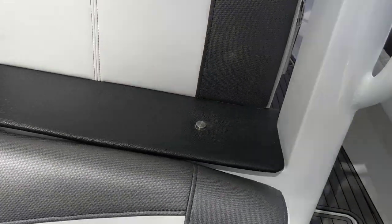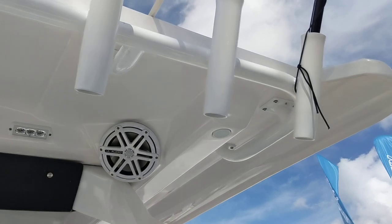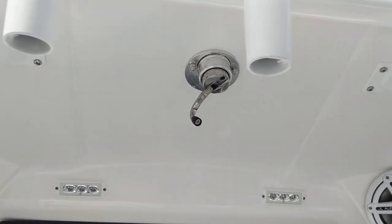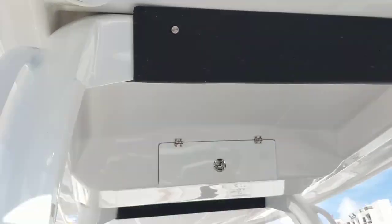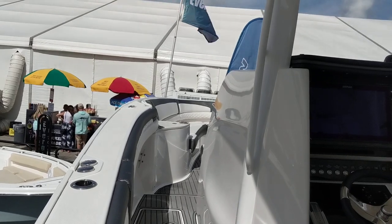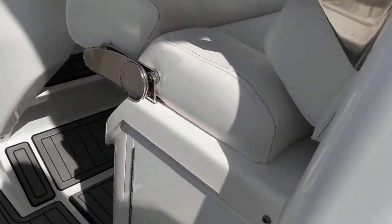The cushion is removable. Got rod holders up top. LED lights. Crank down for the anchor light. Rod holder, cup holders. You have fuel fills on the port side. Underneath my feet is a fish box. Got tackle storage here.